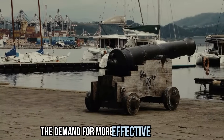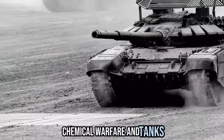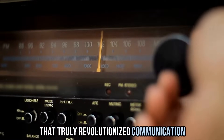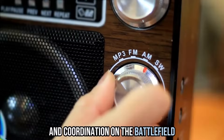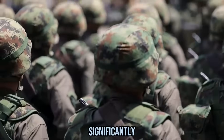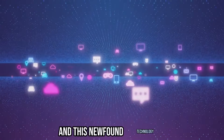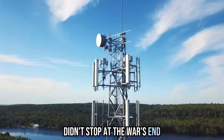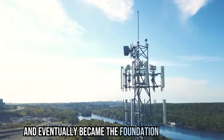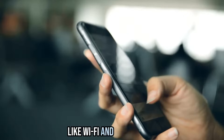The demand for more effective weaponry led to innovations like the machine gun, chemical warfare, and tanks. But it was the radio that truly revolutionized communication and coordination on the battlefield. Radios allowed commanders to relay orders in real time, significantly improving the efficiency of military operations. This newfound technology didn't stop at the war's end — it continued to evolve and eventually became the foundation for modern wireless communication systems like Wi-Fi and cell phones.